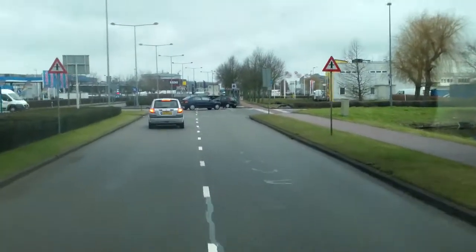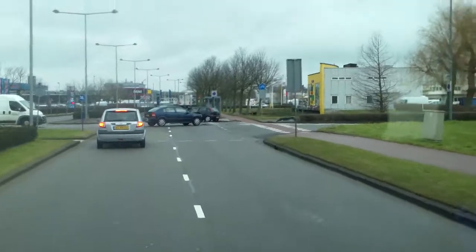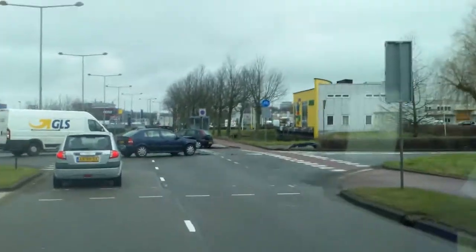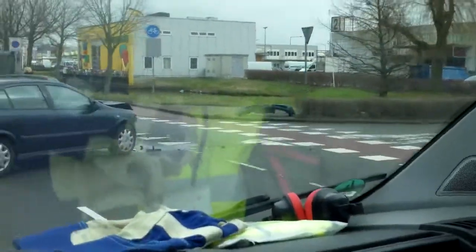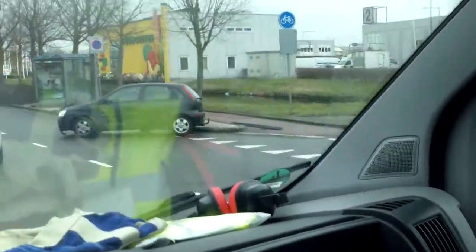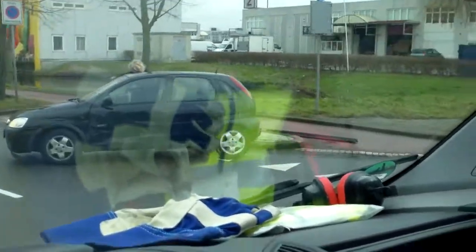I think somebody smacked into another one. What the heck is that? There's a front bumper. Somebody didn't use the brakes. Oh dear, crash, boom, bang. She crashed alright. That's a shake. Nice little car.